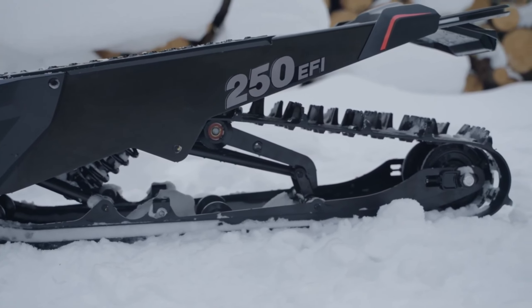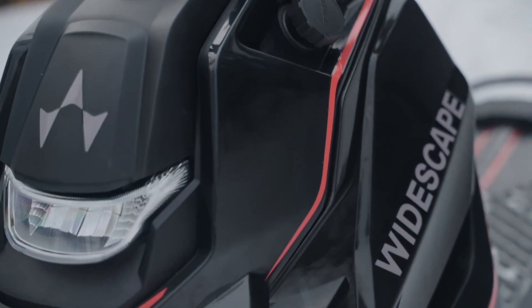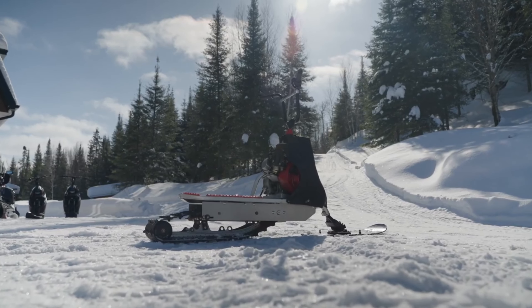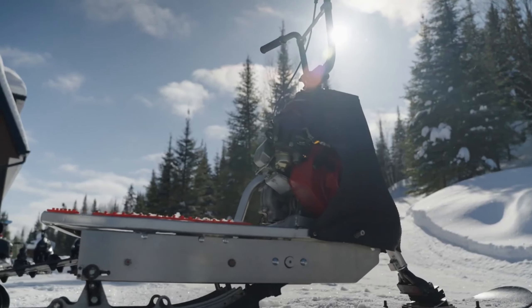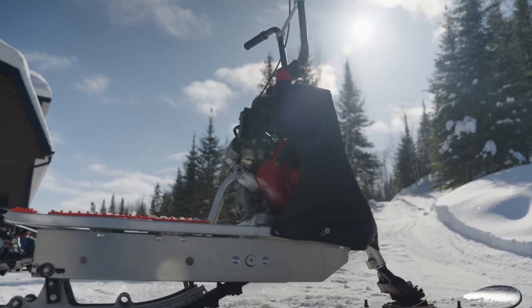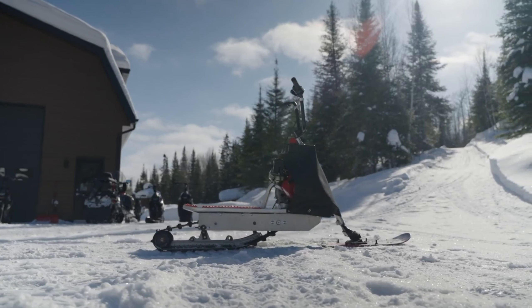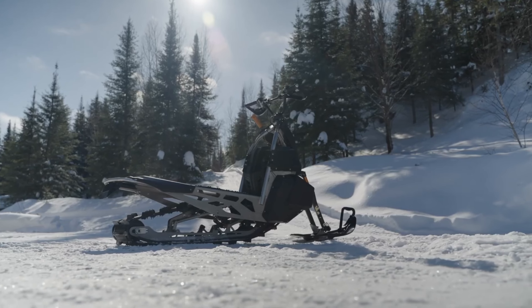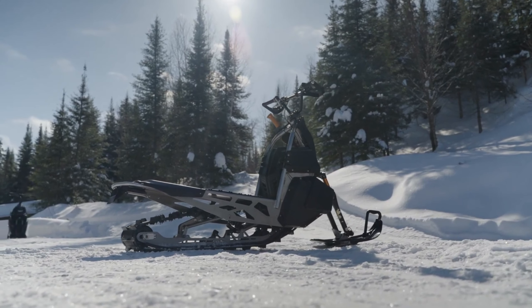Its slim width allows the convenience of fitting two in a pickup truck. Powered by a robust 20-horsepower engine, the WS 250 can reach impressive speeds of 65 kilometers per hour, providing a thrilling snow ride like never before. What sets it apart is the ease of riding, taking a mere 15 minutes to master.